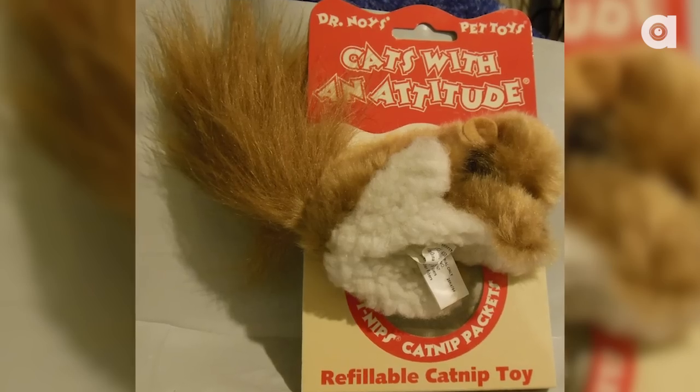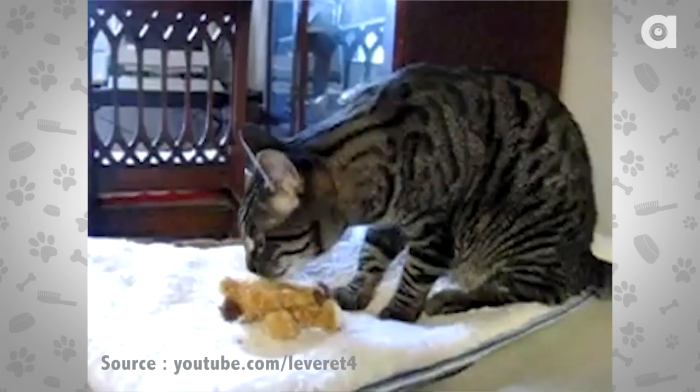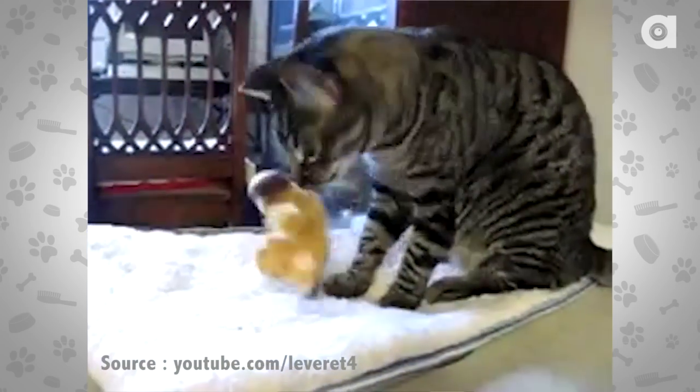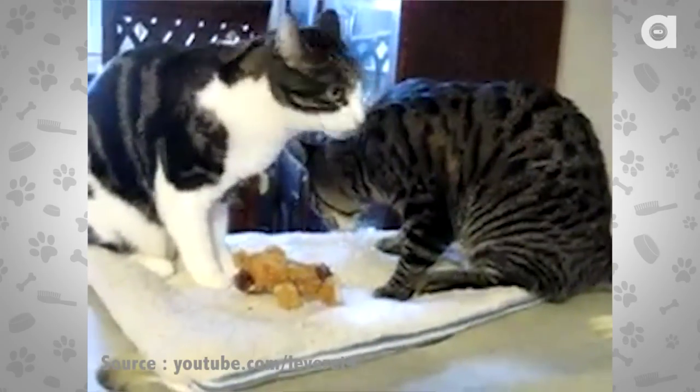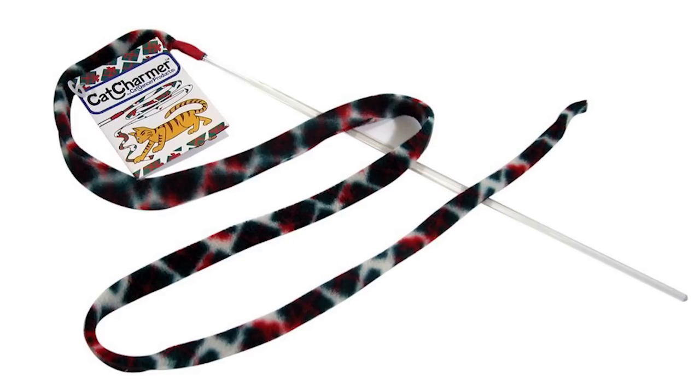At number two is Dr. Noy's Squirrel Catnip Toy by Kong. Cats go nuts for this cute squirrel. It has a velcro tummy and you can open it up and stuff it with catnip — you know how cats go crazy. In fact, it comes with two pouches of premium grade catnip to get you going. Great for cats of all ages, and you can find it on Amazon for $3.99.